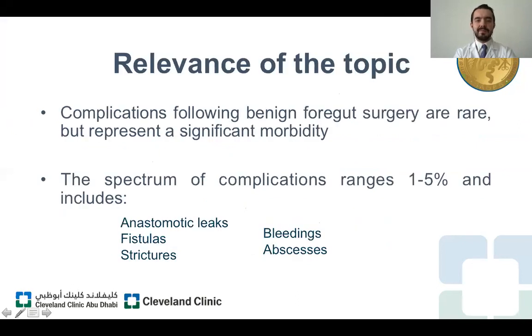Complications after gastrointestinal surgery are very uncommon. However, when we face these horrible situations, our patients can develop a wide range of complications and their mortality rate may increase. The spectrum of complications described in the current medical literature may range from one to five percent, and this includes anastomotic leaks, postoperative bleeding, the development of fistulas, strictures, and sepsis processes.